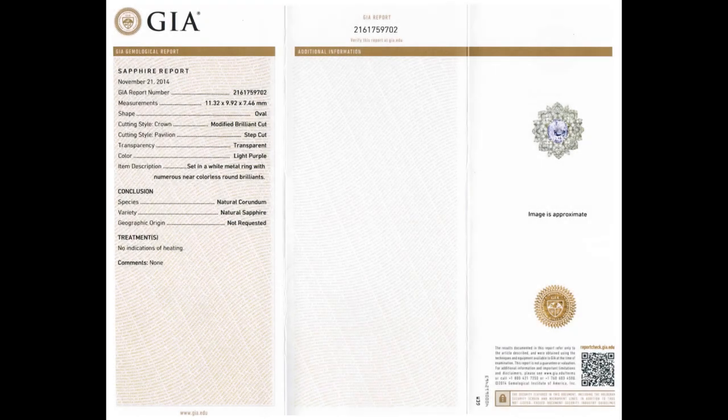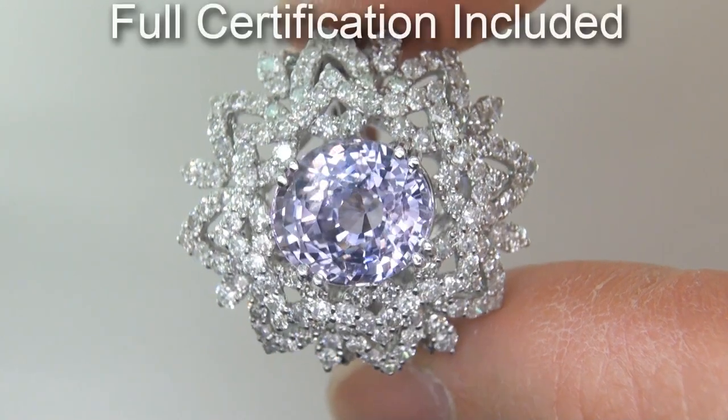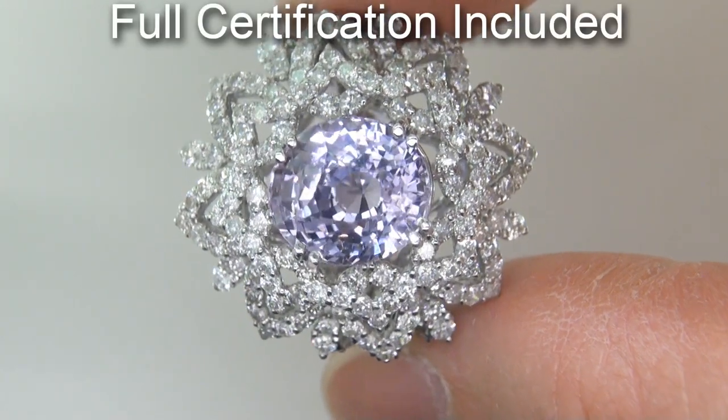Included with the item are both the GIA certification and a Certified Jewelry certification that documents the authenticity, quality, and characteristics of the ring.